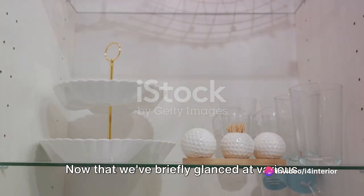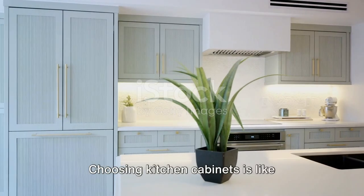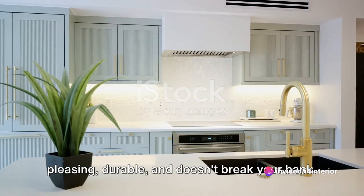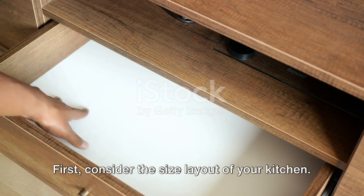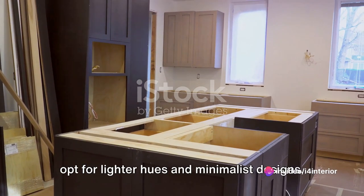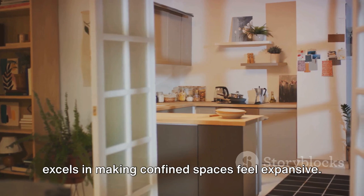Now that we've briefly glanced at various cabinet materials, the question remains — how do we choose the right ones? Worry not, we have some handy tips for you. Choosing kitchen cabinets is like choosing a life partner: you desire something aesthetically pleasing, durable, and that doesn't break your bank. Think of it as a blind date with furniture. First, consider the size and layout of your kitchen. If you're dealing with a compact space, opt for lighter hues and minimalist designs — it's akin to choosing a companion who excels in making confined spaces feel expansive.